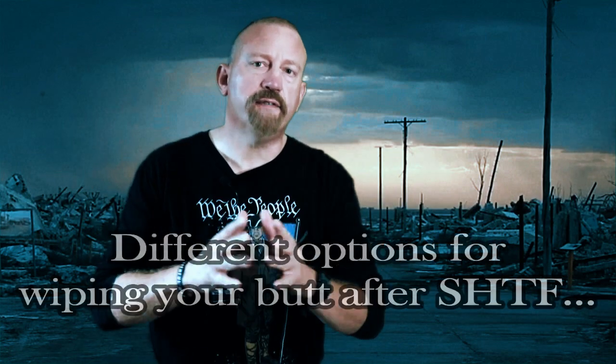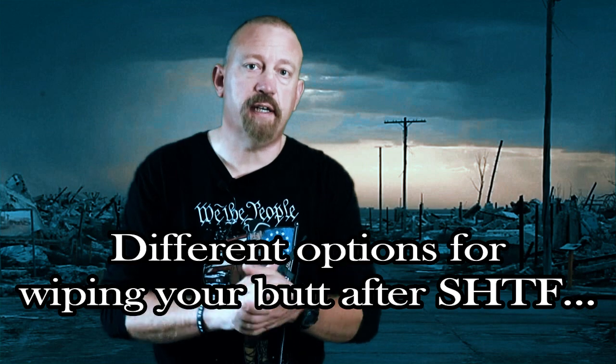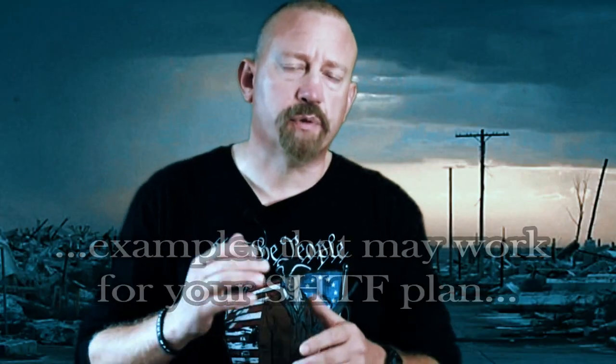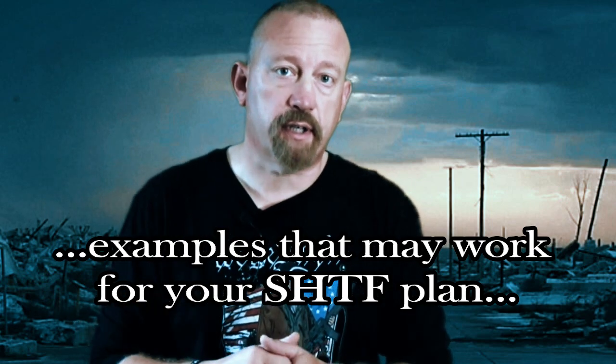Today you're going to be seeing different examples of how preppers will be wiping their butts after SHTF when our beloved toilet paper runs out. And maybe some of these examples will work for you in your SHTF plan, right after the channel intro.